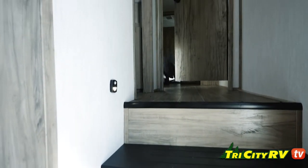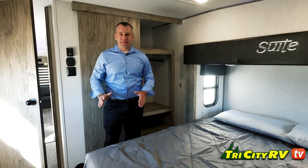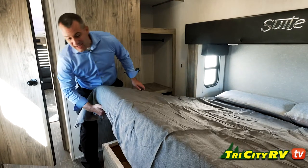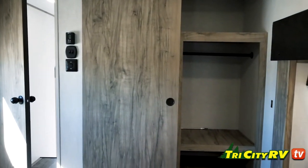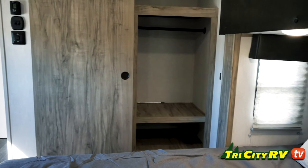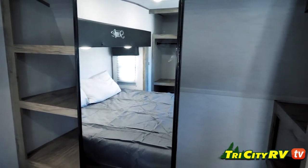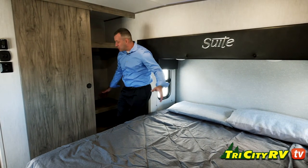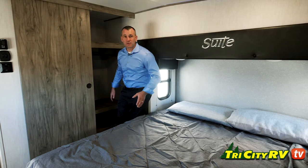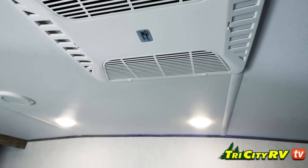We're going to go check out one of the largest bedrooms in the industry. This is the bedroom on the 3550 suite — king bed, slide, giant storage underneath the bed. Washer-dryer prep over here, not up front, so you don't lose any of your front-end storage. Tons of hanging space up front. We've got shelves on both sides for your CPAP, your phone, whatever you need to charge, plus USB ports on both sides. And as you can see right here, this is your second AC in the bedroom.